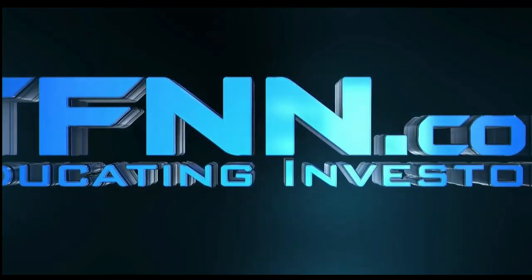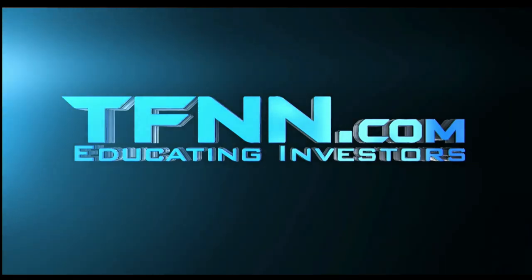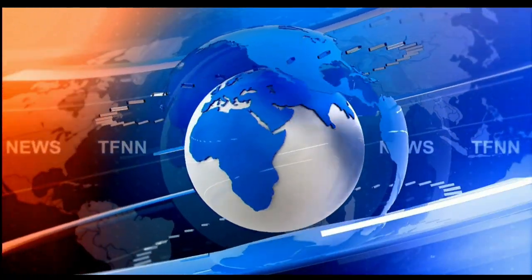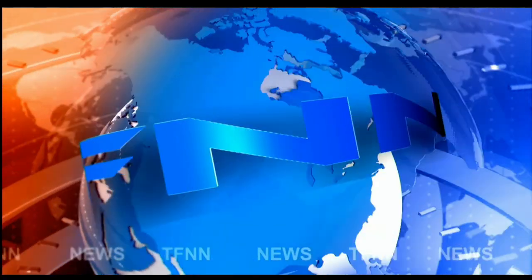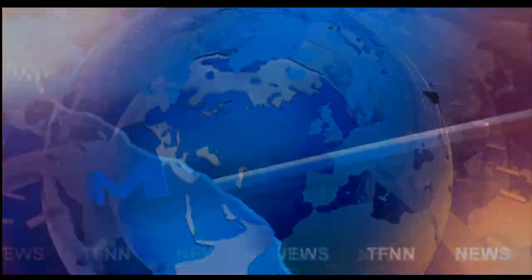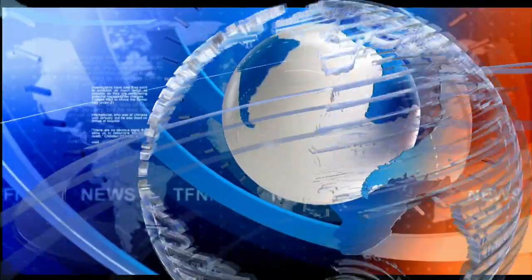This is TFNN, the Tiger Financial News Network. TFNN headline news update. Good morning, folks. This is Steve Rhodes coming to you live from the shores of very sunny Delray Beach, Florida. This is your 9 a.m. update.